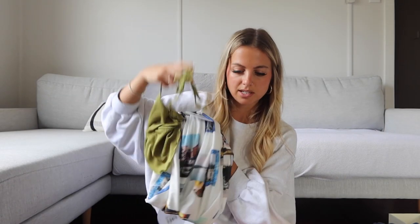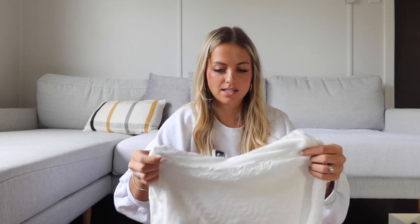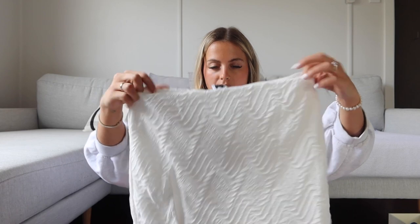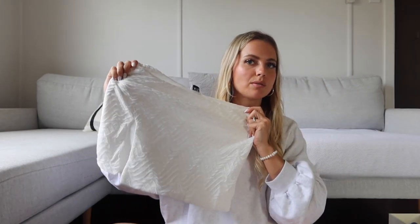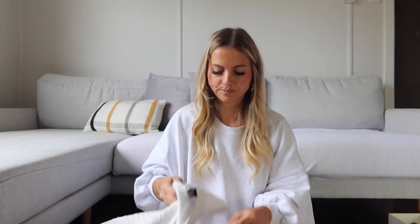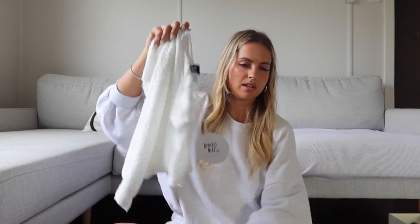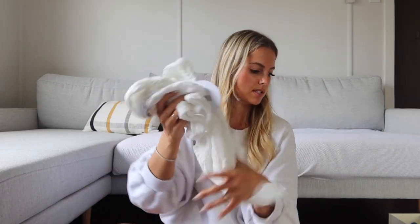One more thing from Princess Polly: this set. It's a cute textured material — a little micro skirt with a slit that goes with a little t-shirt top. I think it'll be really cute together with tall boots. I'm really into it.